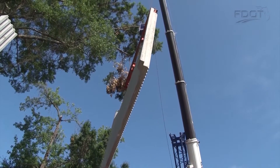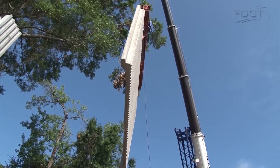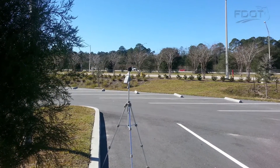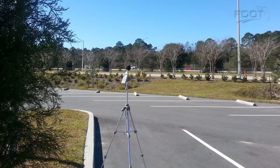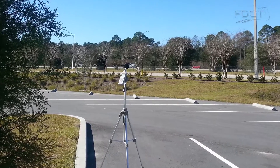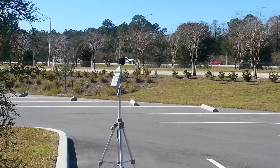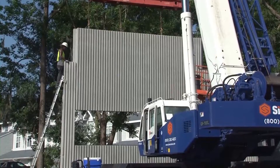When one or more of these conditions exist, FDOT will conduct a traffic noise study. This will be done in the initial phase of the roadway project to assess the noise levels and determine the need for a noise wall. Traffic noise impact criteria set by the Federal Highway Administration is used in this study.